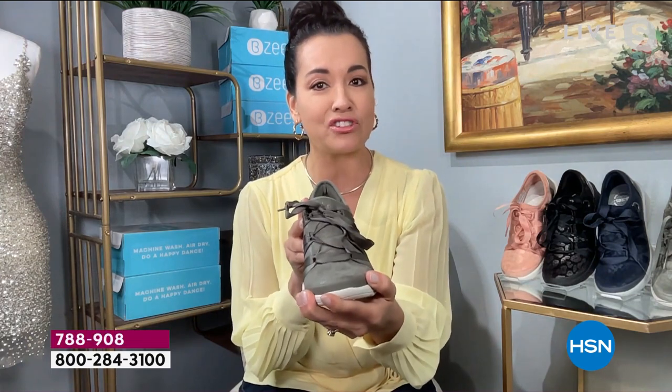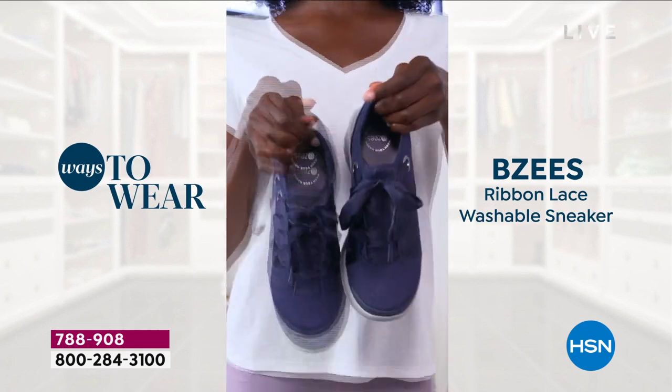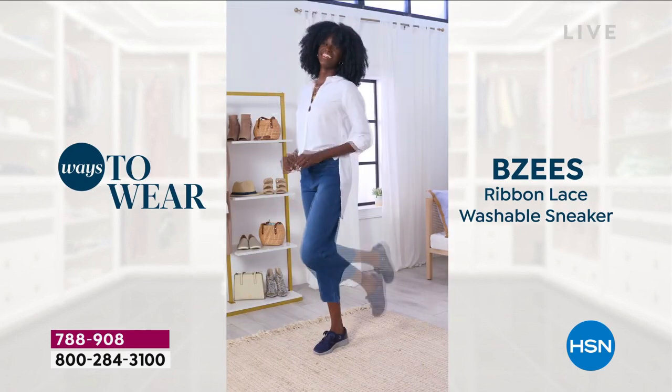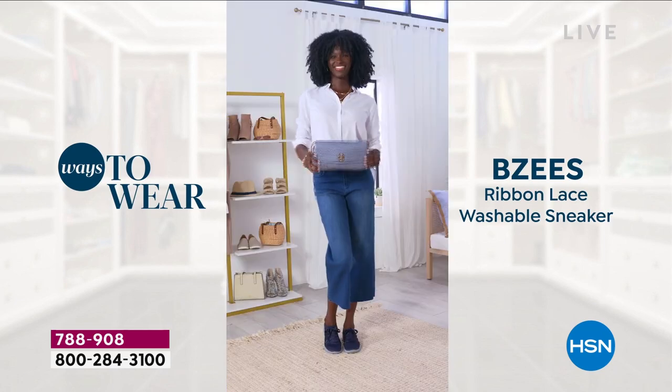Even the back of the heel gives you some pizzazz with a patent leather design that provides flash and flair, but it also protects the fabric. Wrapping around to the front, we give you a toe cap to keep the durability of the shoe when you wash it - because that's our number one feature - and to protect the fabric. Here is a great look at all the many ways you can wear this beautiful ribbon lace washable sneaker.